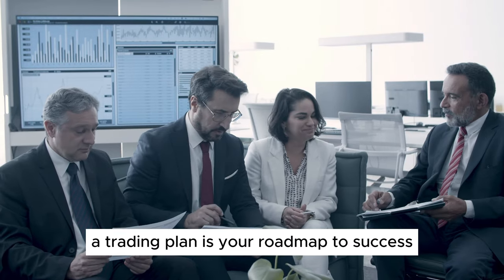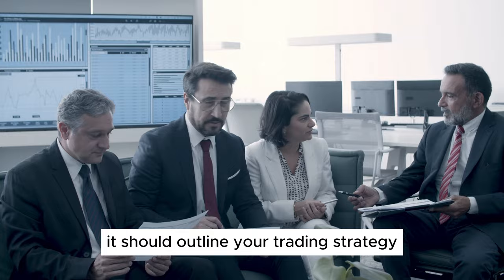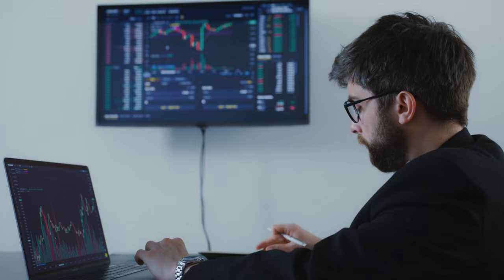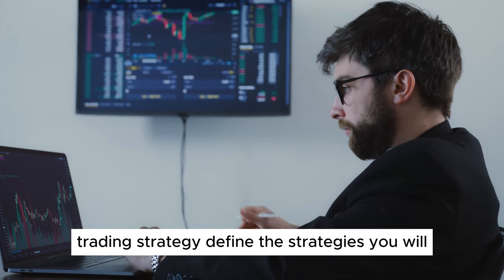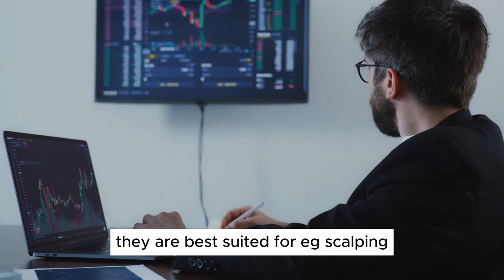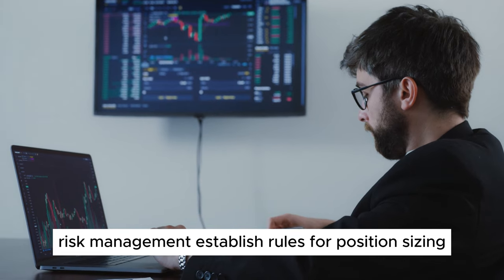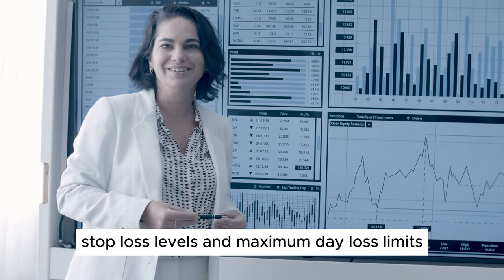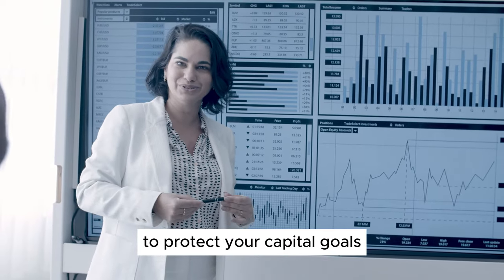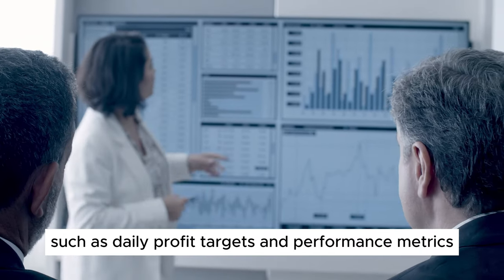Step 3: Develop a Trading Plan. A trading plan is your roadmap to success. It should outline your trading strategy, risk management rules, and specific goals. Define the strategies you will use and the market conditions they are best suited for, such as scalping, momentum trading, or breakout trading. Establish rules for position sizing, stop-loss levels, and maximum day loss limits to protect your capital. Set clear, achievable trading goals, such as daily profit targets and performance metrics.